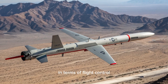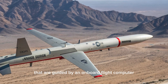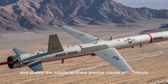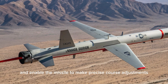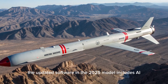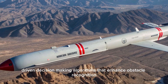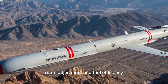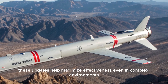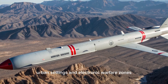In terms of flight control, the missile utilizes retractable wings and tail control surfaces guided by an onboard flight computer. These systems provide stability and enable the missile to make precise course adjustments, terrain avoidance maneuvers, and evasion tactics. The updated software in the 2025 model includes AI-driven decision-making algorithms that enhance obstacle recognition, route adjustment, and fuel efficiency. These updates help maximize effectiveness even in complex environments such as mountainous terrain, urban settings, and electronic warfare zones.